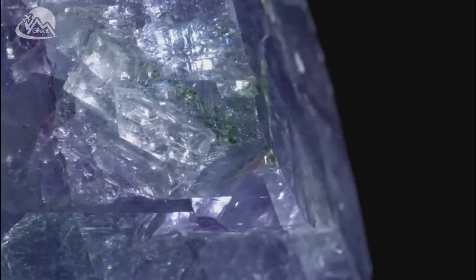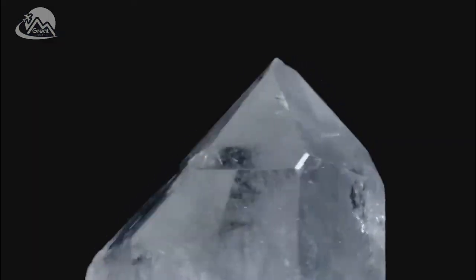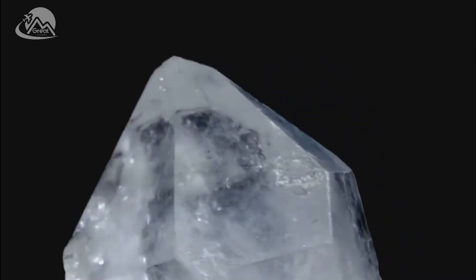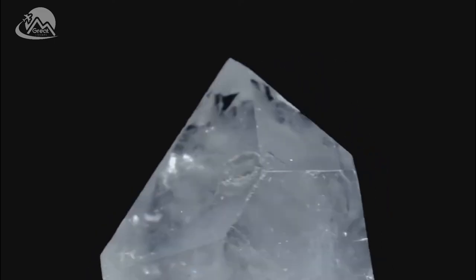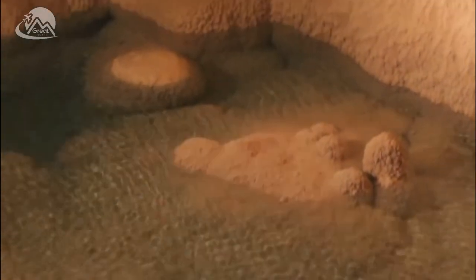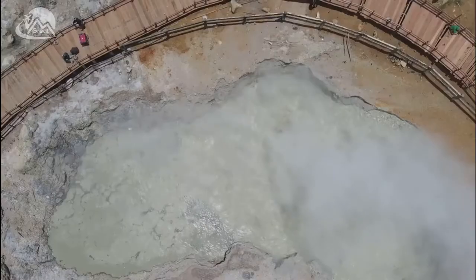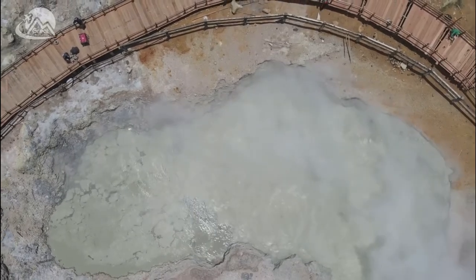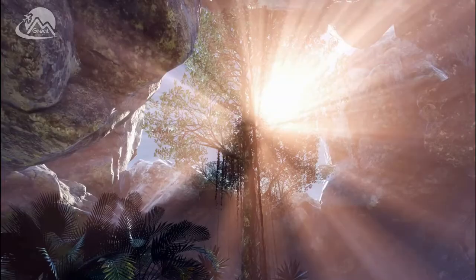These crystals did not just appear overnight. They are the result of hundreds of thousands of years of patient growth. The cave's unusually high temperatures, which can reach up to 58 degrees Celsius, combined with the mineral-rich ground water, created the perfect conditions for the crystals to grow. As the ground water cooled over time, it became saturated with gypsum, leading to the formation of selenite, a transparent crystal form of gypsum. The selenite crystals then began to grow, feeding off the mineral-rich ground water.